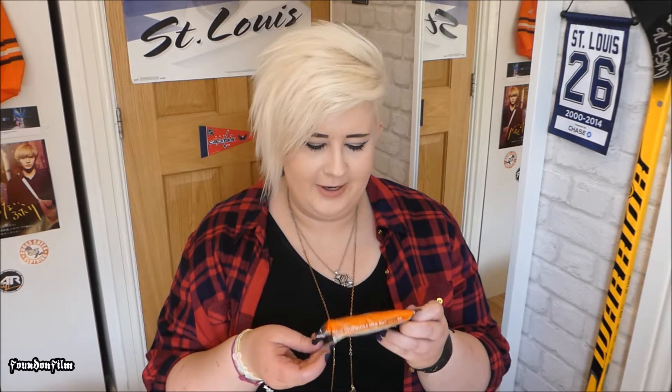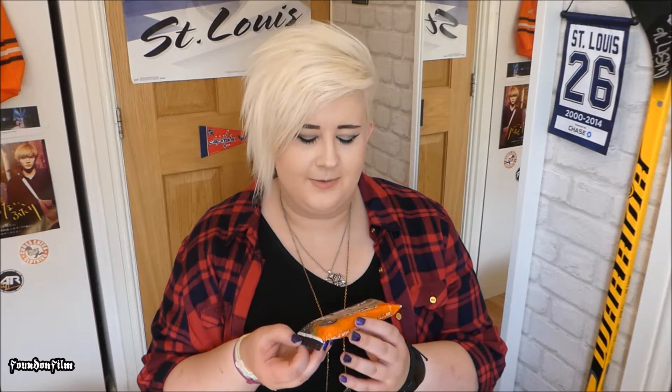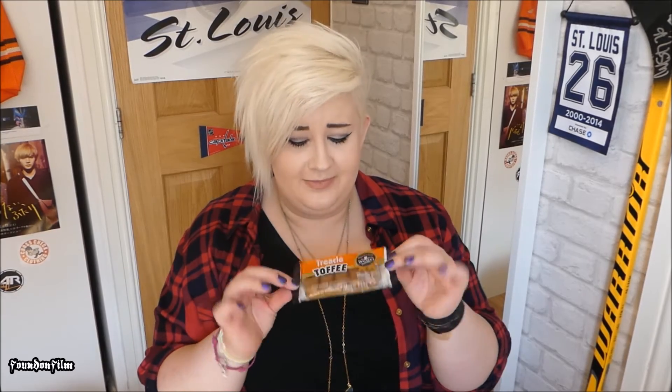Oh my god — we got Treacle Toffee. Now only the UK can make Treacle Toffee, right? This is England's finest. "Whack, then unwrap and enjoy. Just good ingredients. Made in England." Treacle Toffee — looks amazing.